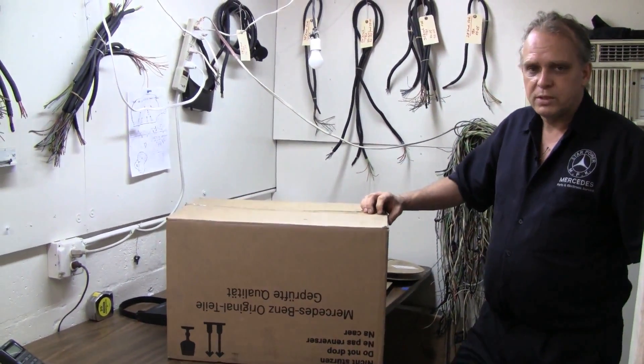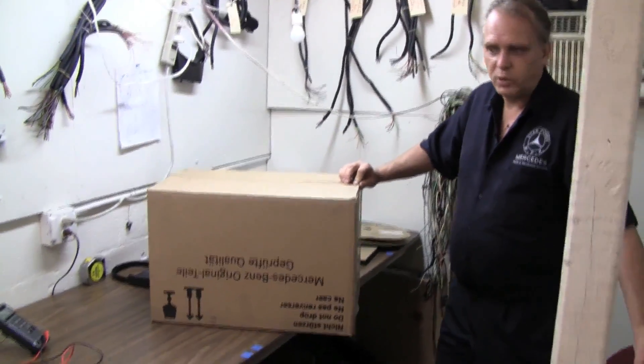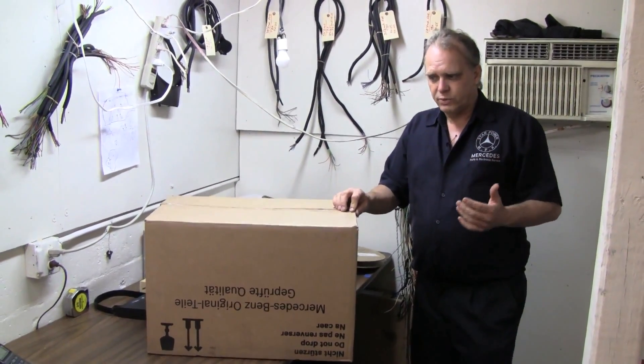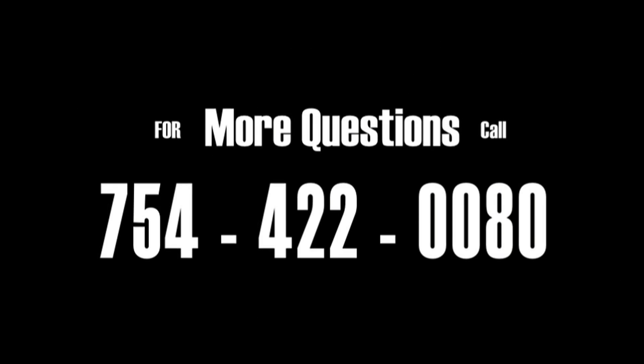We are also looking for distributors for our products nationwide. We have another video on the internet if you are interested in becoming one of our distributors, where you sell direct to shops or through your own shop. Thank you.